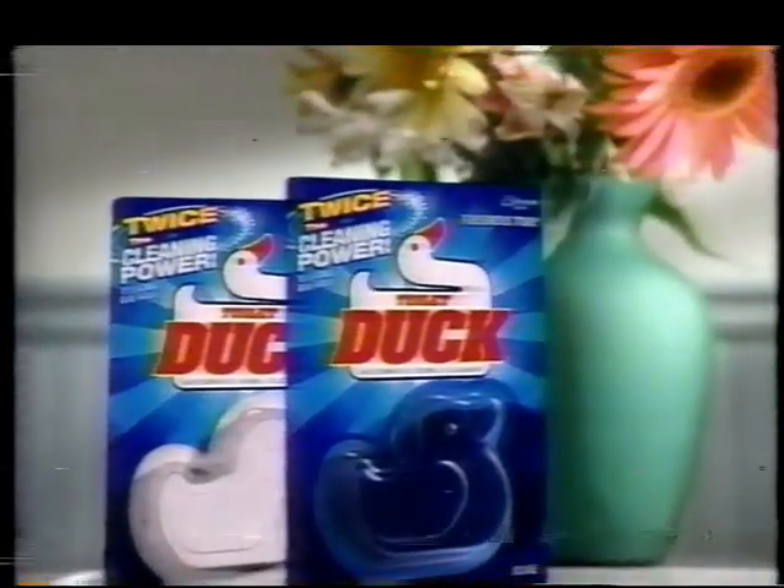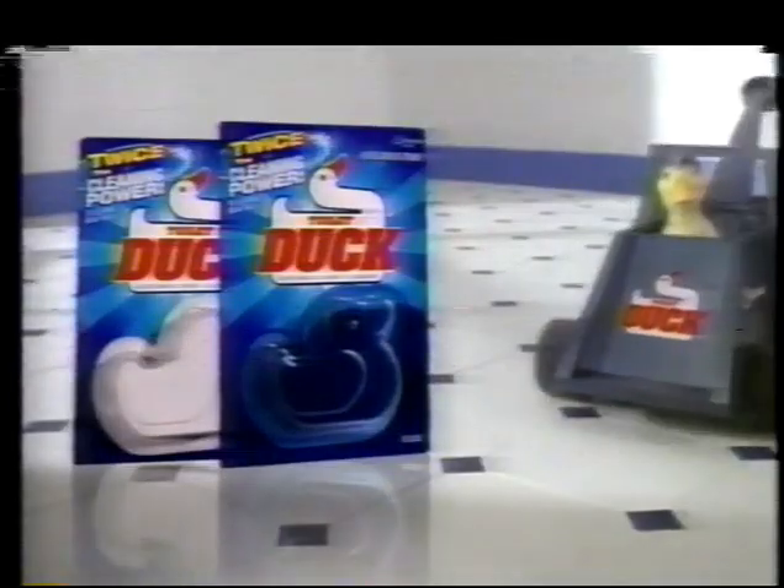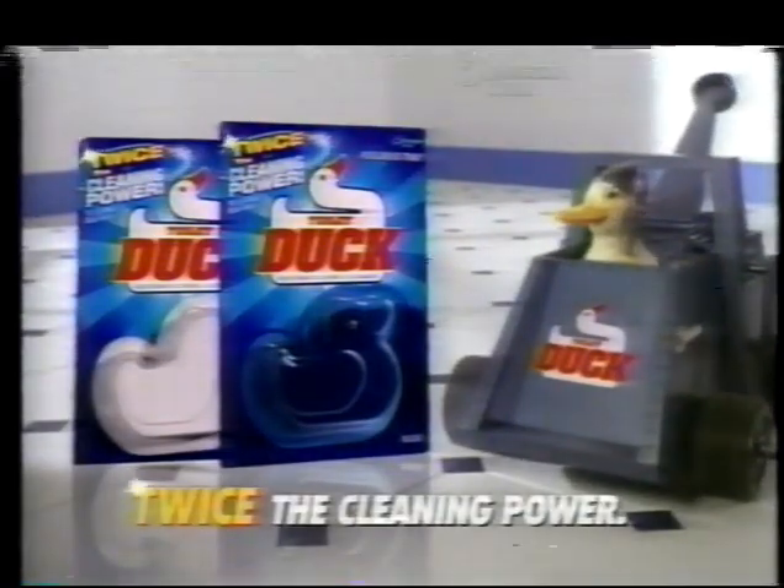It's the ultimate weapon in the battle to keep your toilet clean — Toilet Duck Automatic Bowl Cleaner, with twice the cleaner to more thoroughly clean your bowl. Toilet Duck, the block with twice the cleaning power.